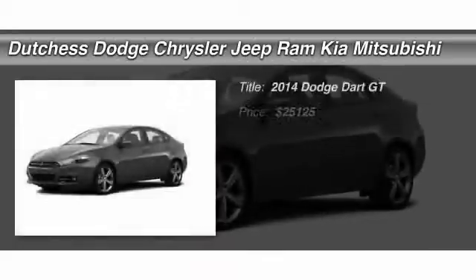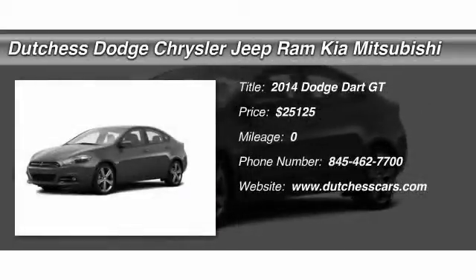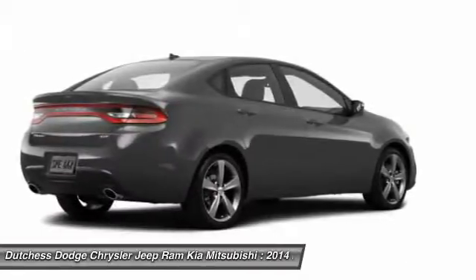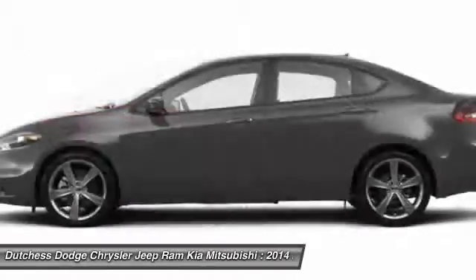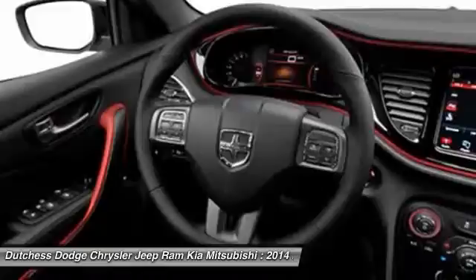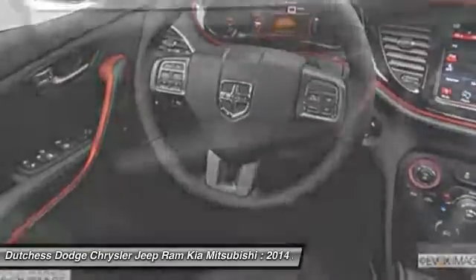The 2014 Dodge Dart. The Dodge Dart was introduced as a lower-priced, shorter wheelbase, full-size Dodge in 1960 and 1961, became a mid-size car for 1962, and finally was a compact from 1963 to 1976.